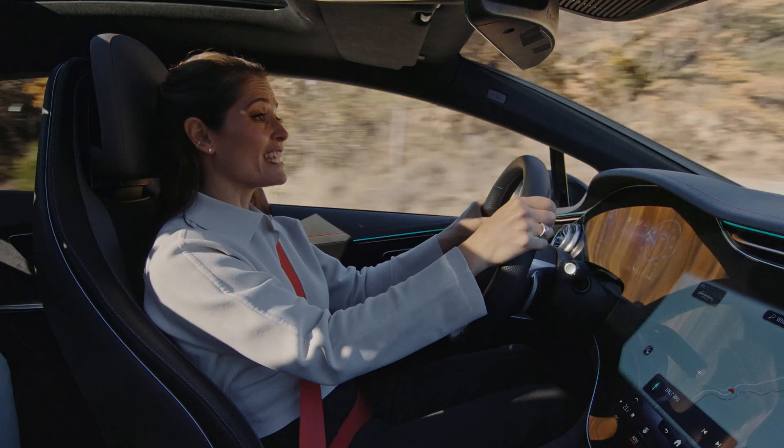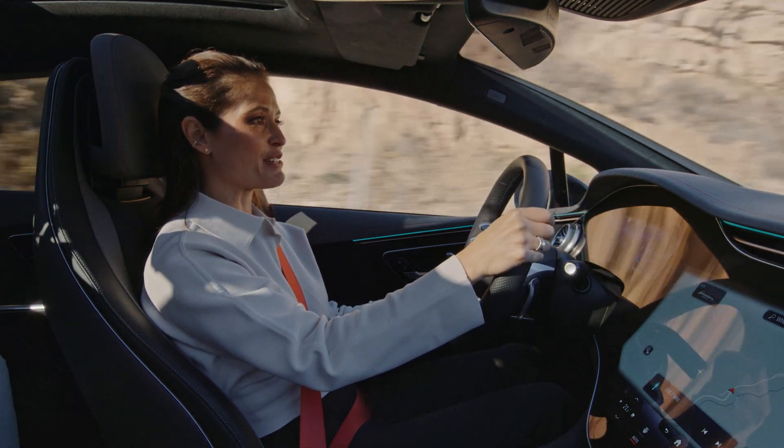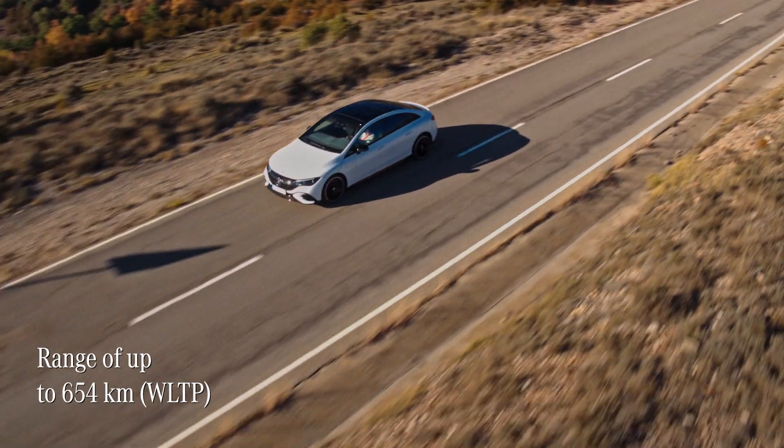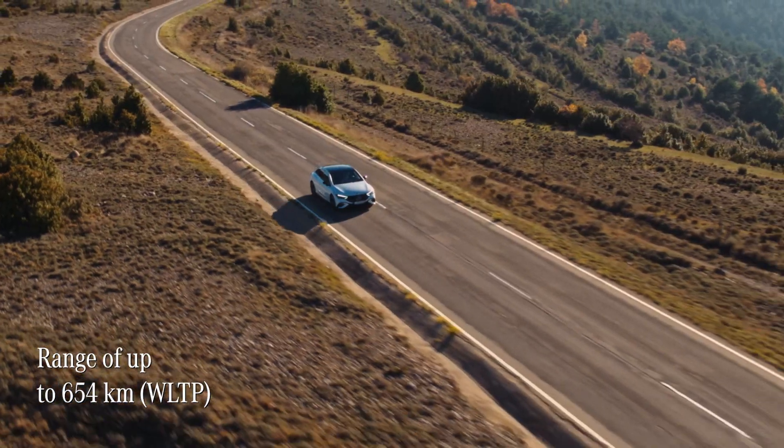Whilst all this technology is truly remarkable, what's even more impressive is that this EQE has a range of up to 654 kilometres on a single charge — and that is incredible.